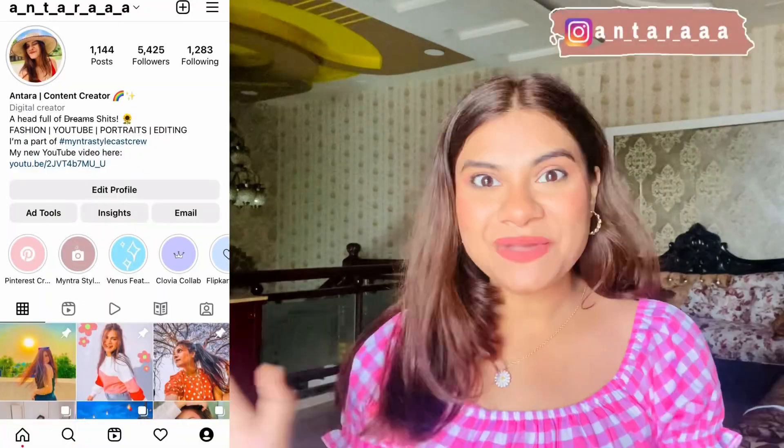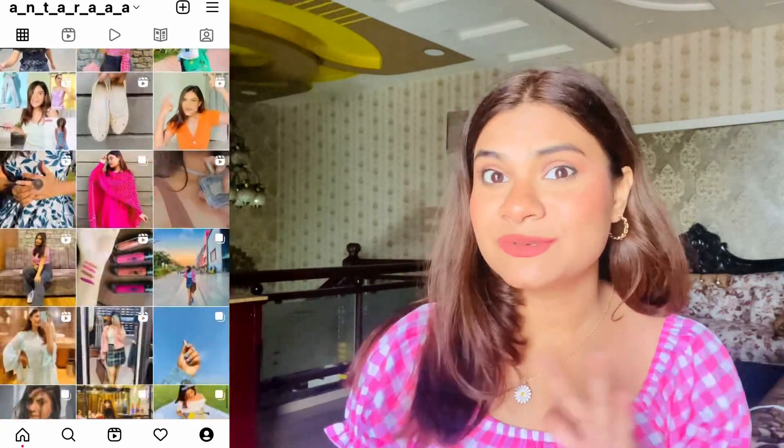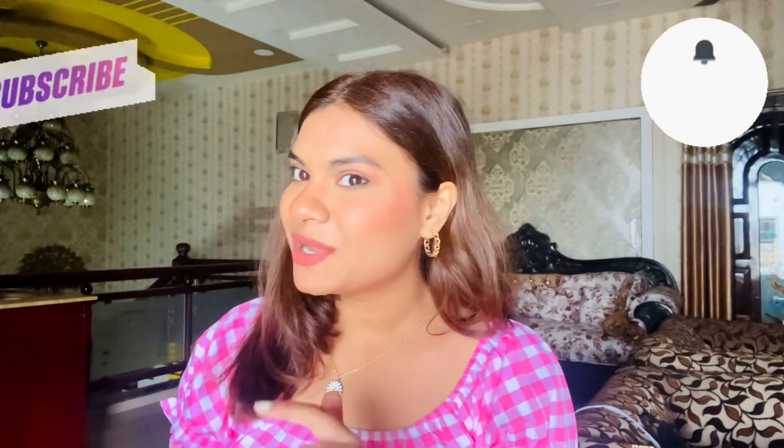Hi you guys, what's up! Welcome, or welcome back to my channel. If you're new here, my name is Zintran. I create content related to fashion, beauty, lifestyle, travel, and sometimes photography. If you're interested, do not forget to hit the bell icon and subscribe to my channel.